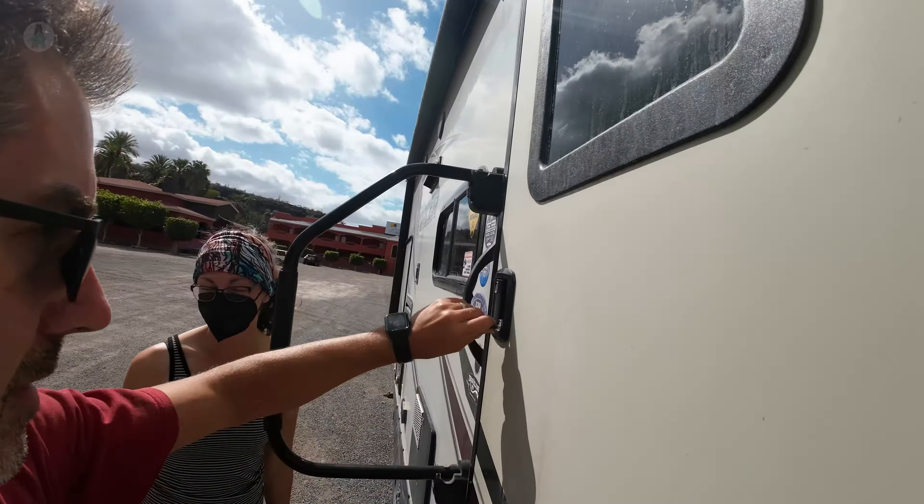The final stop was at the tortilleria. We bought a kilo of tortillas. We've kind of become tortilla snobs on this trip — we prefer the fresh tortillas made every day at the local tortillerias. They just taste different, that much better. That wraps up all the errands. It's now quarter after three and we have to get all the way down to the San Ignacio Lagoon where we're camping tonight. Half of that road is going to be washboard, so we'll see how long it takes. We've got 65 kilometers to go.